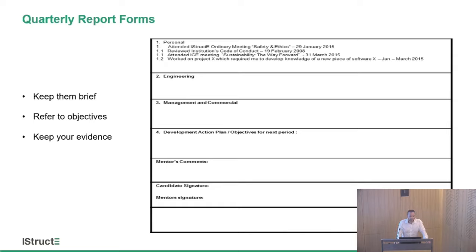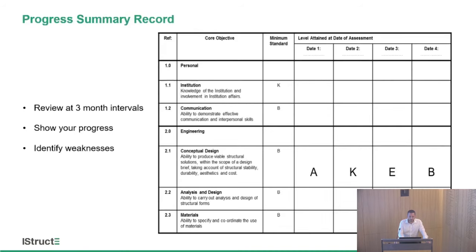The development action plan is an opportunity to write what you think you're going to do next — notes to yourself of what you want to carry out in the next quarter — and then a chance for the mentor to put their comments in, saying they agree the candidate is meeting this standard, and giving some steer as to what the candidate should be looking at in the next quarter. The progress summary record — and we don't particularly mind how it's presented — gives you a chance to label it with your AKEB across the top and track your progress at each quarterly meeting, quickly allowing your reviewer to see that you've genuinely progressed and haven't just signed everything off at the end.